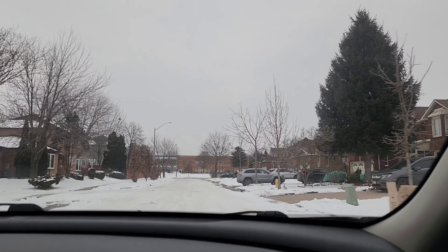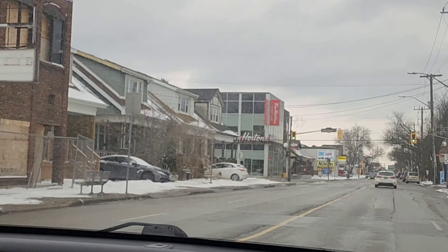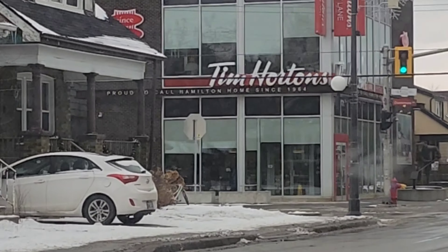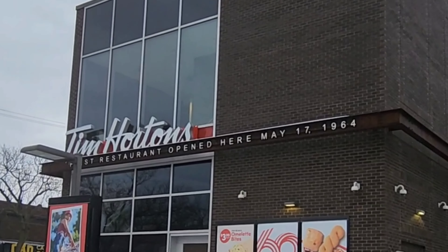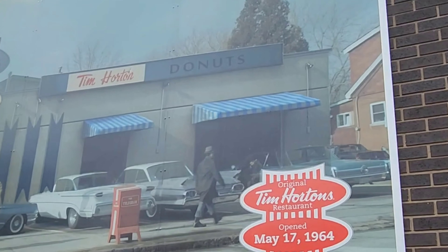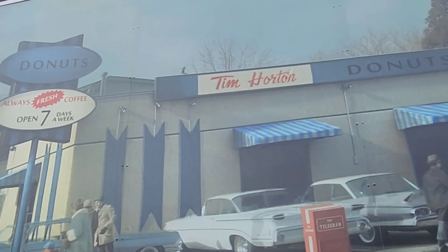Now let's go to the first Tim Hortons location, which was opened in 1964. Hamilton is the location. This building is the renovated one, and in this picture you can see how it used to look like.